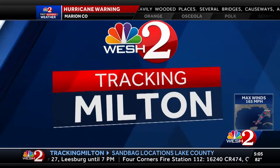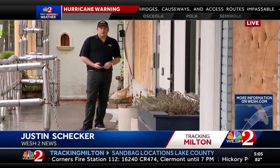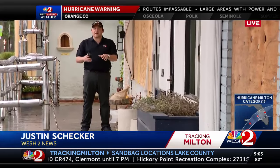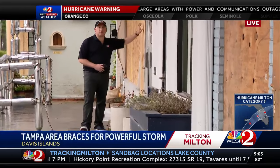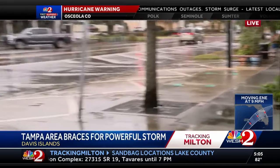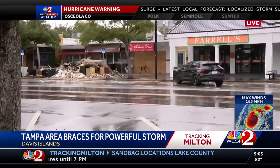Let's go to Justin Shekert live in Tampa, where the hospitals are making their final preps. We're here on Davis Islands near downtown Tampa. Most of the businesses are already boarded up here. This is Davis Boulevard to my right — this was actually completely underwater from Helene's flooding just two weeks ago.